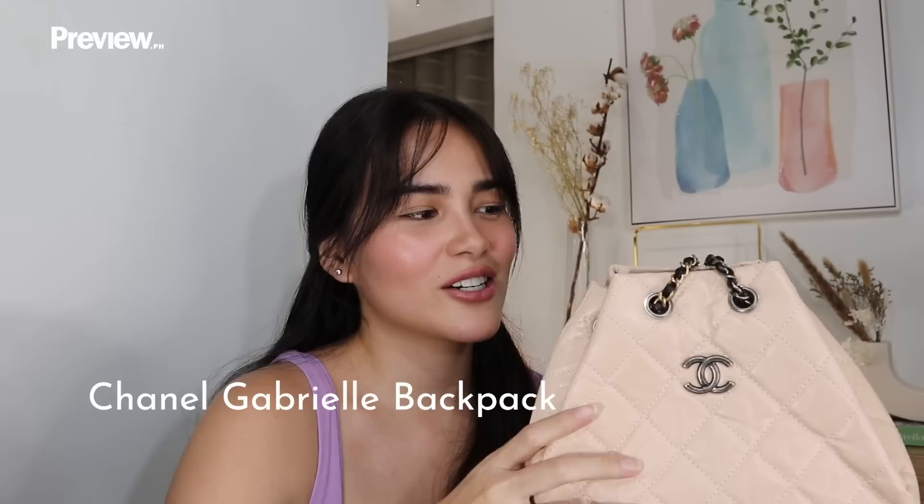I actually researched it because there's a little backstory. I am not very knowledgeable when it comes to the names of bags — even Chanel. I don't know the names of their bags; I know there's a lot, but I'm not aware of them.